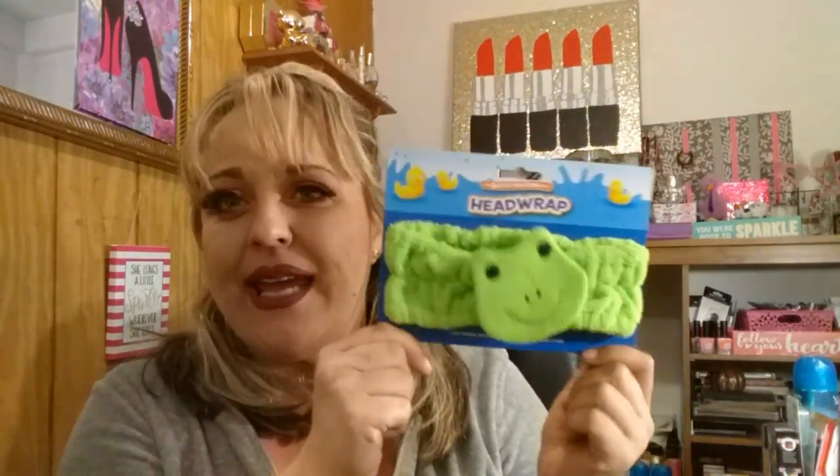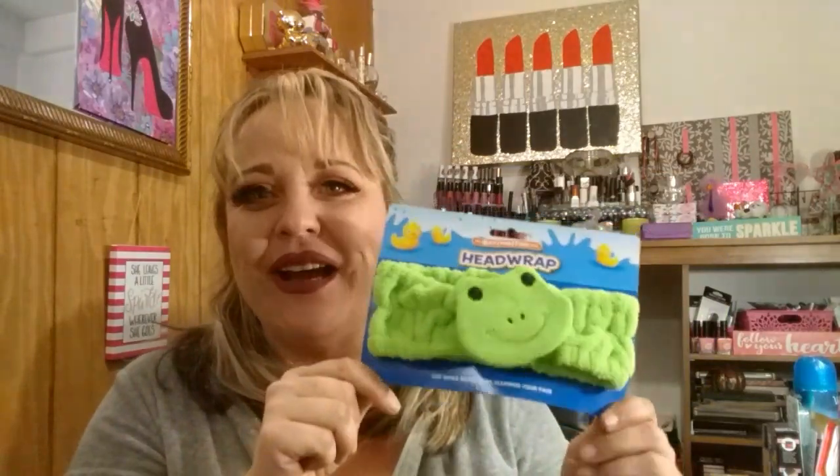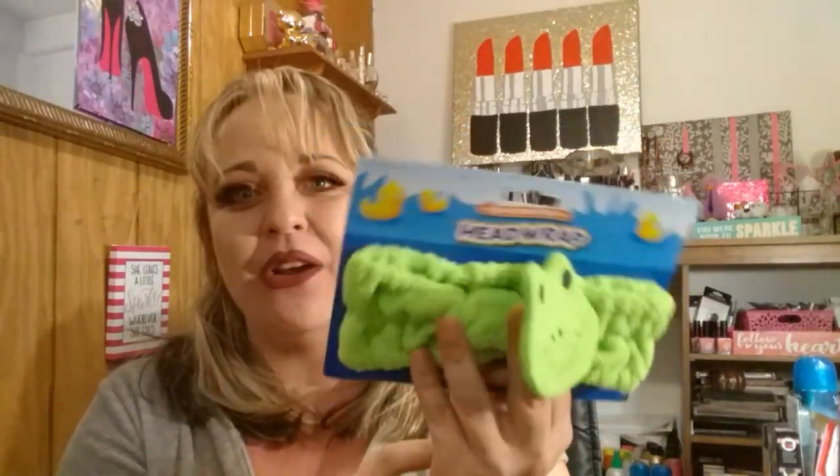I grabbed one of these head wraps. The last time I did a review on the body washes I wore my ducky one, and everybody loved it, so I picked up the little froggy this time. I really bought these for Savannah but she wouldn't wear them. I have a bear and a little piggy too, but I love them — they're just too cute and they hold my hair back.